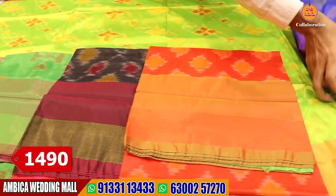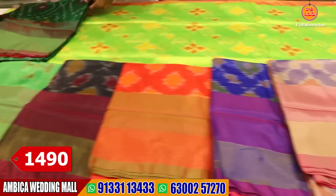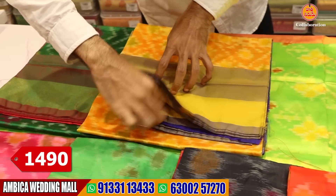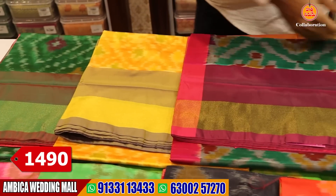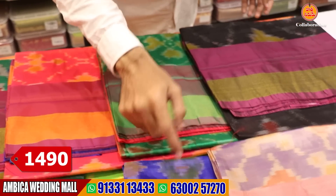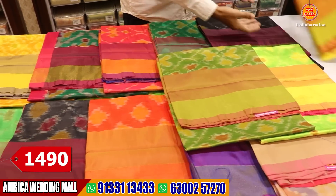The price range is just about 1,490 rupees. There are half products and pure products available. There are just 1,200 rupees in the mix. We provide the best quality for 1,490 rupees. There are 20 different color options available.